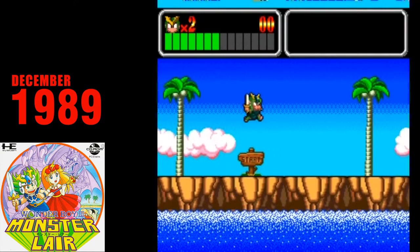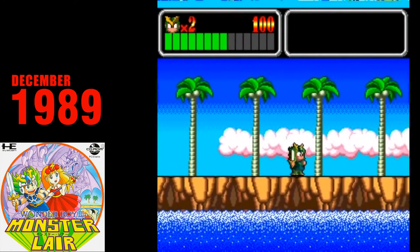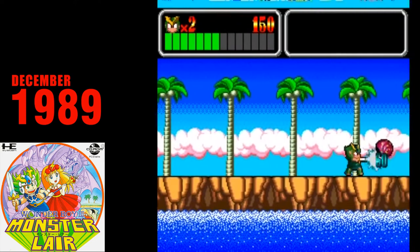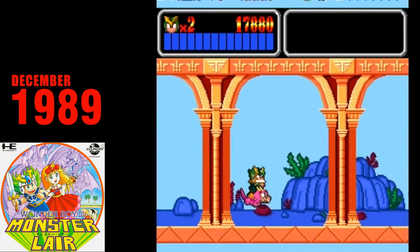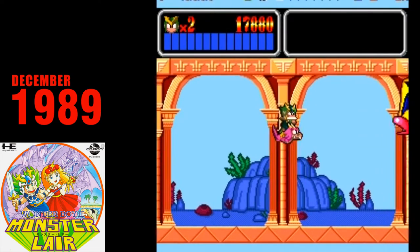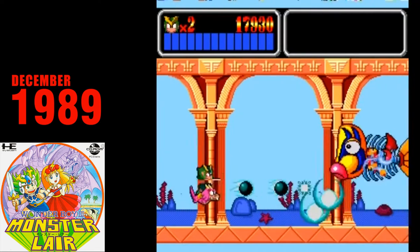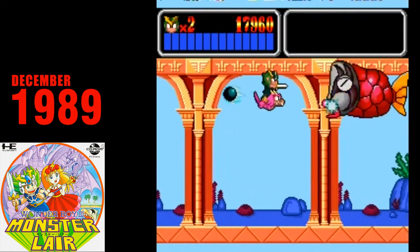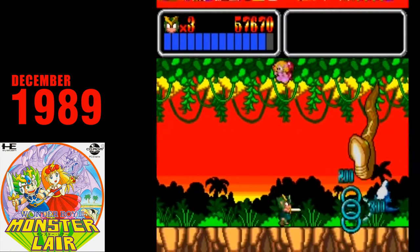Monster Lair. Monster Lair is apparently part of the Wonder Boy series, adding to one of the most amazingly confusing name conventions in gaming history. Like Fighting Street, Monster Lair is an almost perfect port of the arcade game it's based on. Two players fight their way through colorful auto-scrolling stages and fight huge cartoony bosses. Being an arcade port, the game can be finished very quickly, and although fun, Monster Lair doesn't offer much in replayability.